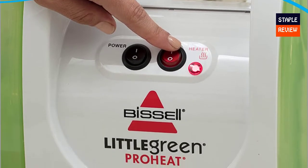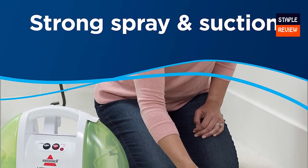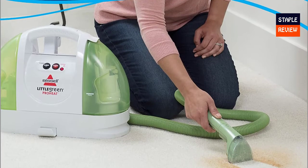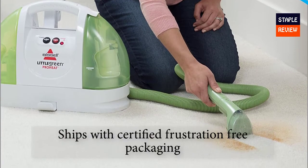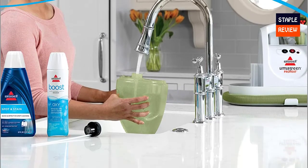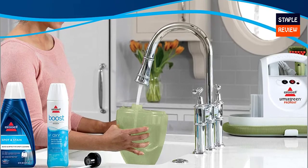Separate clean and dirty water tanks plus a dirt collection tank. Capacity: 48 ounces. Includes a flexible hose, tough stain brush, and spring crevice tool. Dirty tank capacity: 48 ounces. Ships with certified frustration-free packaging. Weight: 13 pounds. Hose length: 4 feet. Do not carry the appliance while in use.